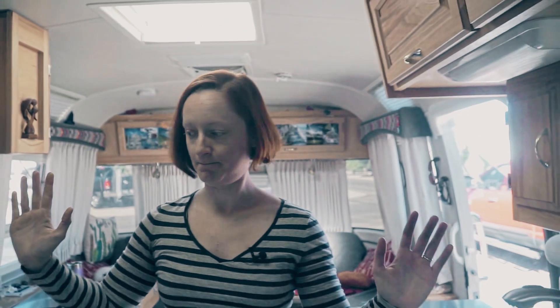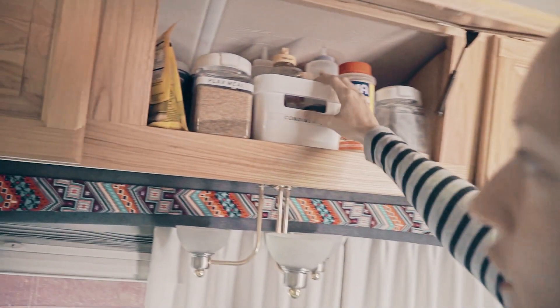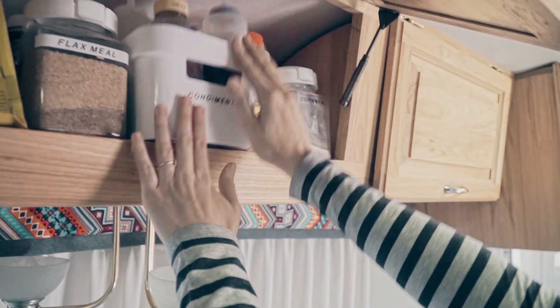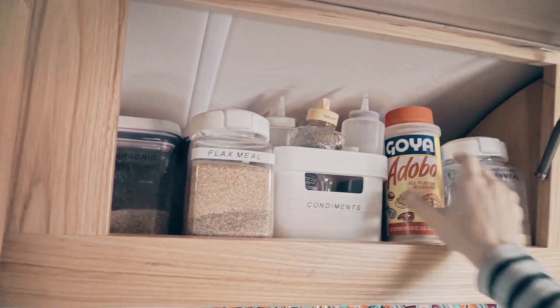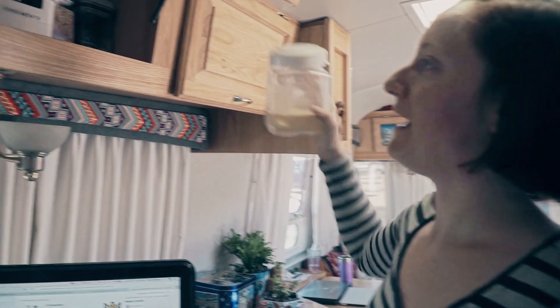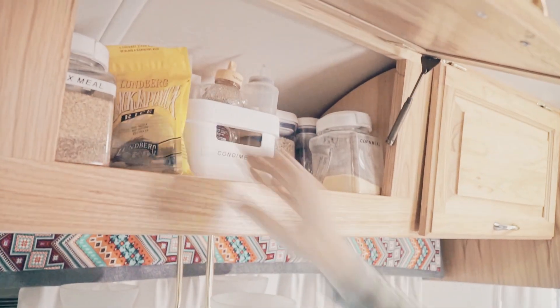This cabinet is pretty much our dry goods pantry. You've seen our condiment storage before with our bottles, but we also keep quinoa and flax meal, our adobo — which is like our favorite thing ever — and our spice rack. Obviously the spice rack won't hold everything, so some spices get their own special place. We've got brown rice and flour back there too, and then just some random bags of stuff that we haven't finished.